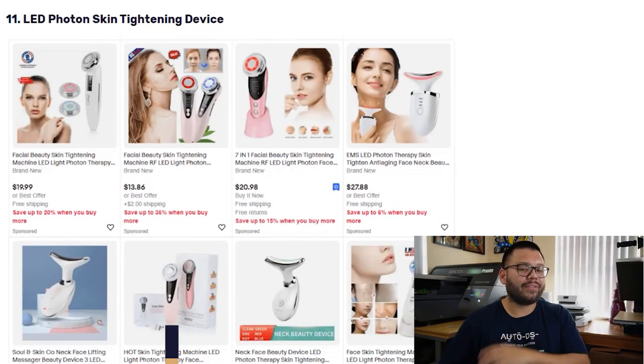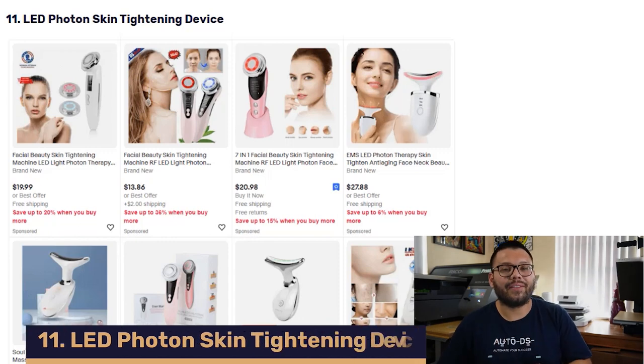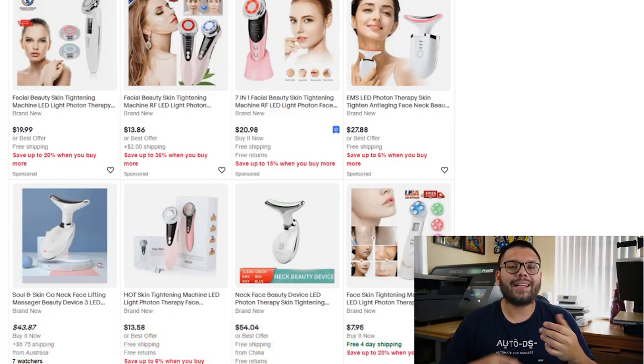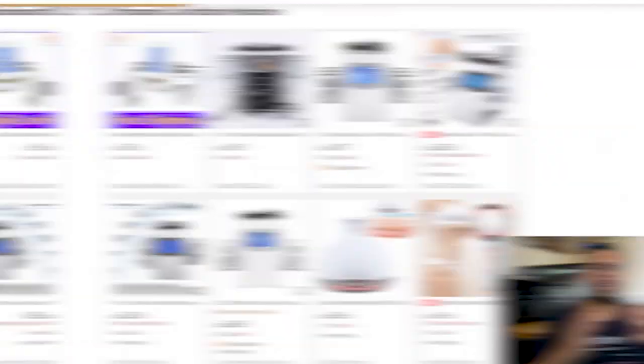Sounding like it came straight out of a sci-fi movie, in our number 11 spot we have the LED Photon Skin Tightening Device. This product comes with different wave frequencies and light energies to help stimulate skin muscles, which gives the benefit of maintaining a customer's firm and glowing skin. When offering this product, always make sure you offer heavy-duty and portable options.